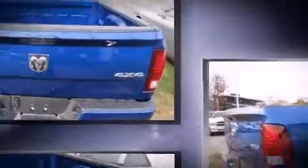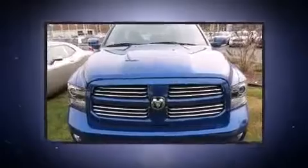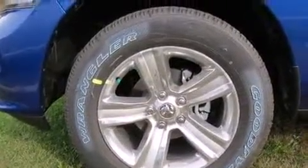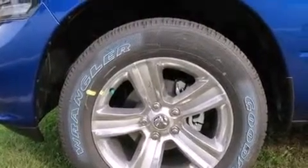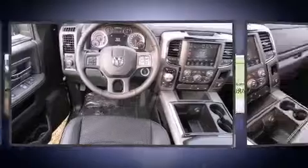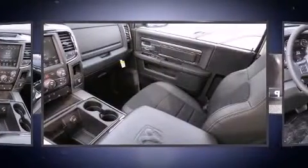It distinguishes itself from the competition with features such as variably intermittent wipers, a built-in garage door transmitter, automatic dimming door mirrors, heated seats, heated door mirrors, adjustable pedals, and remote keyless entry.